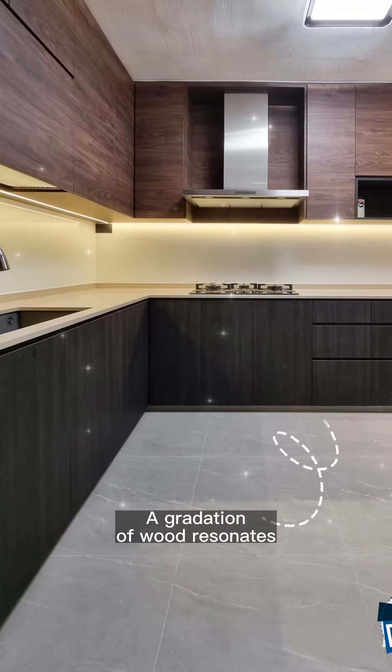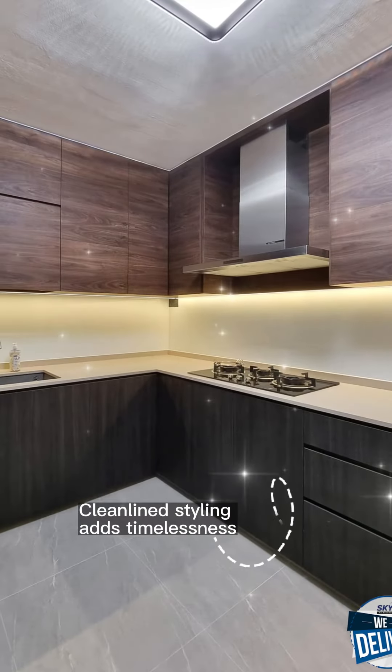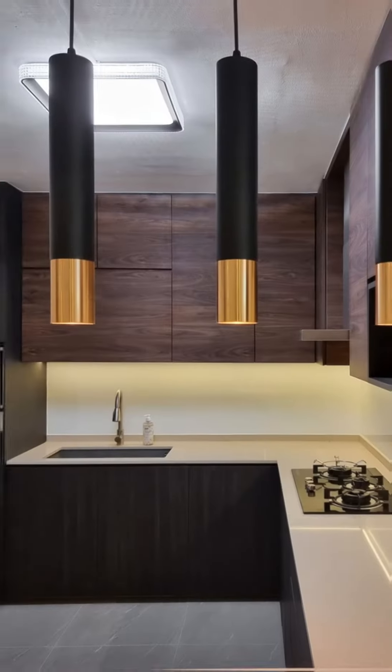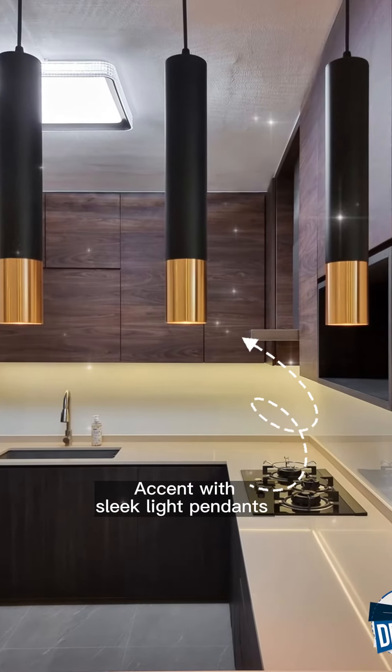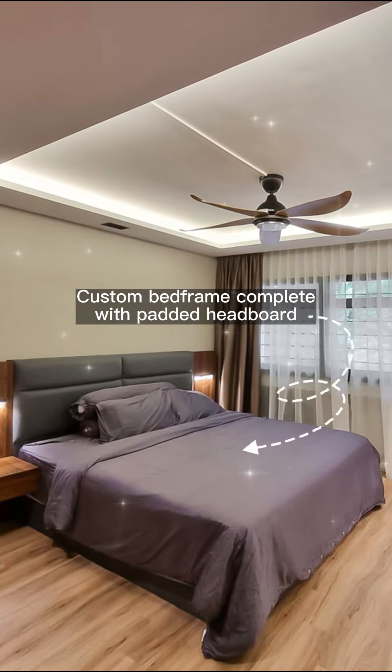A gradation of wood resonates throughout. Clean line styling adds timelessness, accented with sleek light pendants.